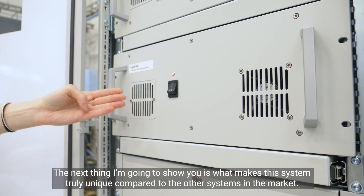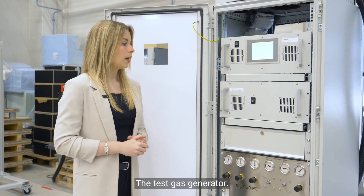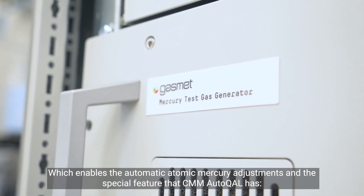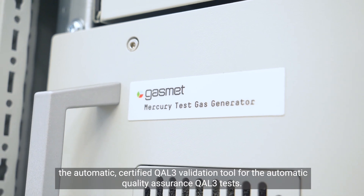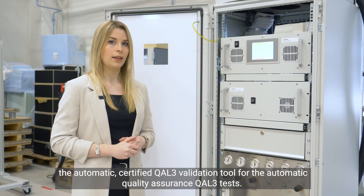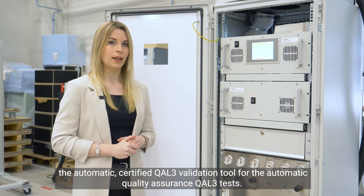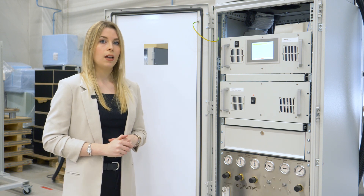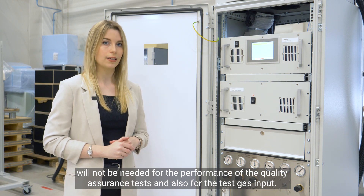What makes the system truly unique compared to other systems on the market is the test gas generator, which enables the automatic atomic mercury adjustments. It also has the special feature of the automatic certified Cal3 validation tool for automatic quality assurance Cal3 tests. With this feature, the customer saves time and money since outsourced service or external equipment will not be needed for the quality assurance tests or for test gas input.